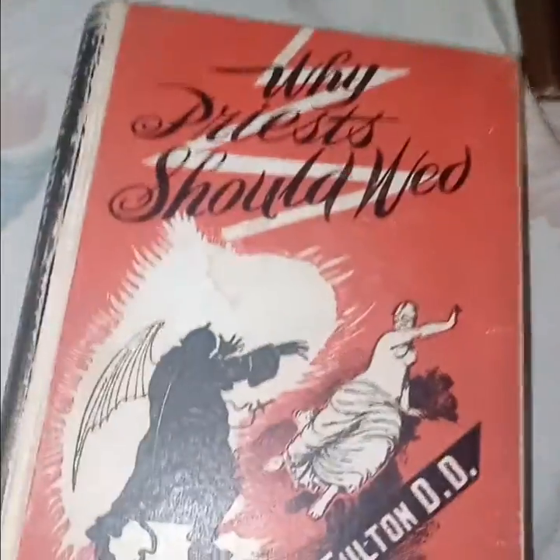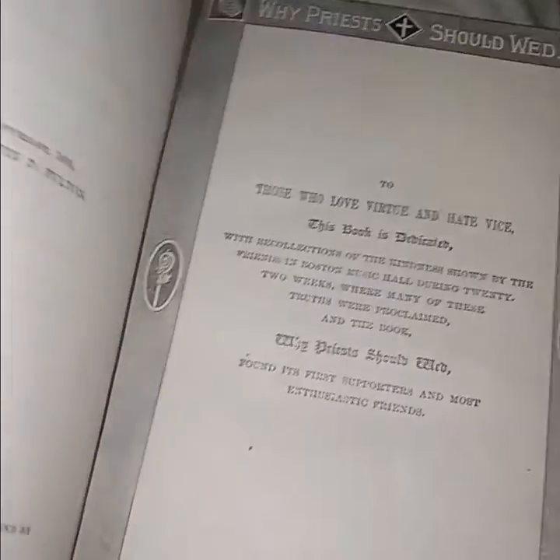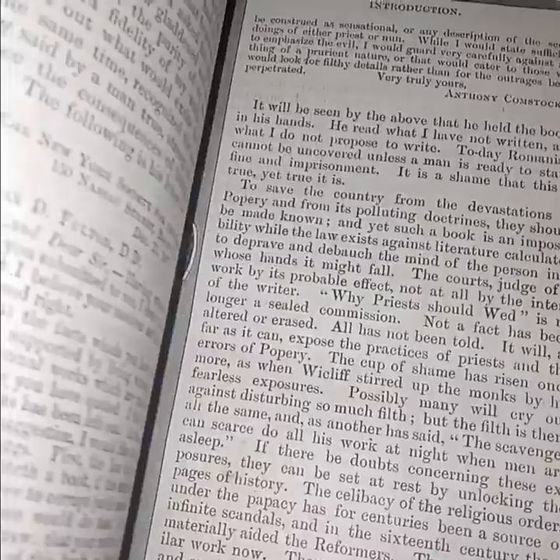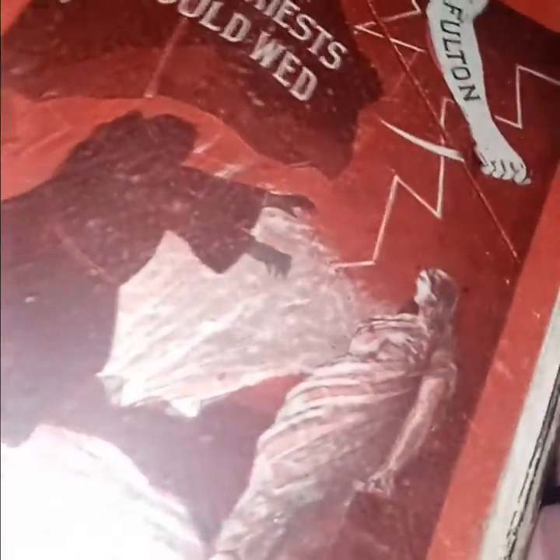'Why Priest Should Wed' by Justin D. Fulton — this one claims it's from 1888, but I find it hard to believe. Maybe it is. Anyway, I bought it to sell it, and I will sell it because I like this cover.